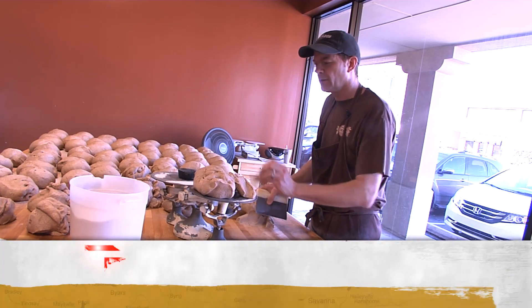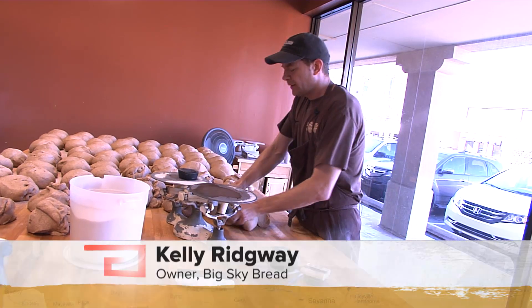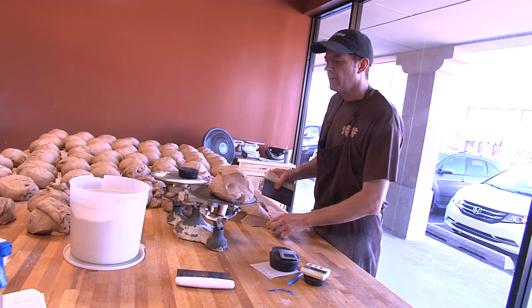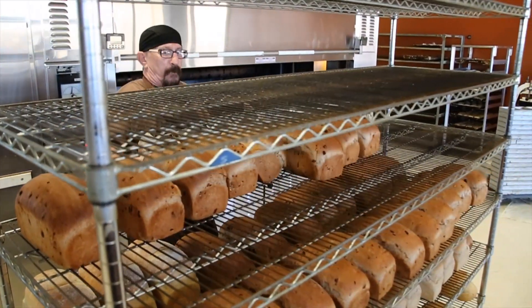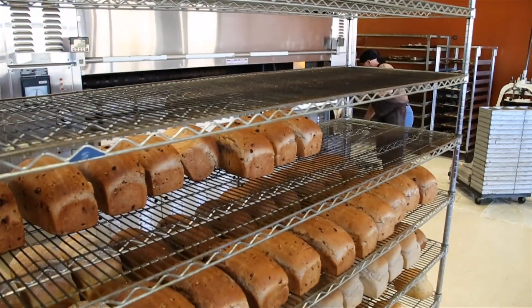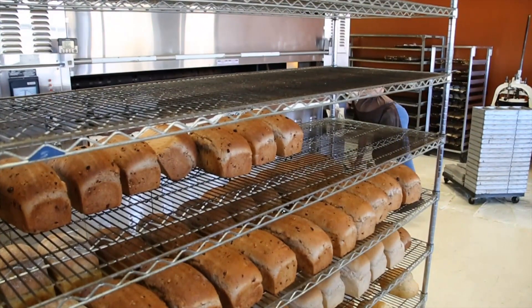I think what appeals to a lot of our customers is the fact that we do make everything from scratch. We also make everything fresh every day. Every single loaf homemade with no preservatives. Just a few simple ingredients. If you look at our label, it's a lot of just really basic ingredients like this dough that I'm scaling right now — our honey whole wheat, which is our best seller.